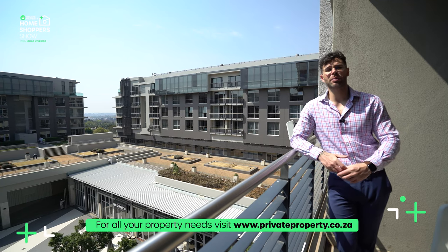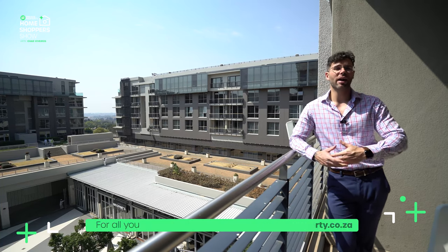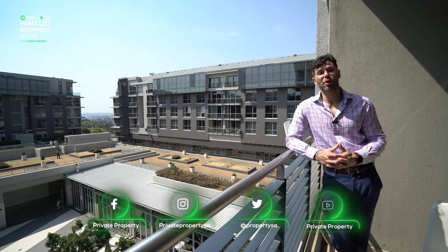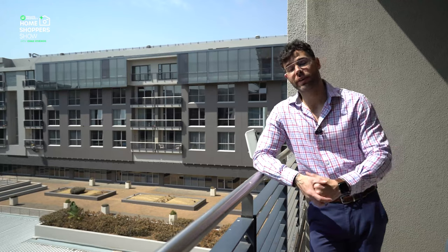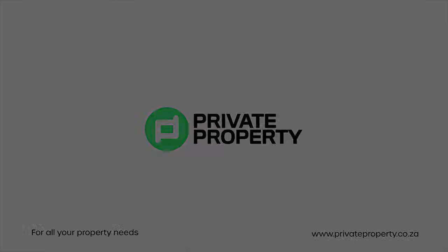Follow us as we journey all around Gauteng and South Africa, showing you some of the most incredible homes the country has to offer. If you're looking for a house — no matter how incredible, big, expensive, cheap, or anywhere in between — go to privateproperty.co.za to find your next forever home. Follow me on Instagram, and don't forget to tune in every Monday and Friday at 8 p.m. for another episode. Thank you so much, and goodbye.